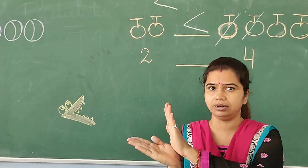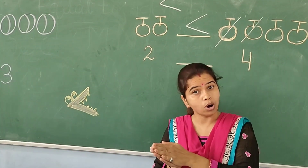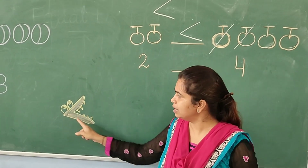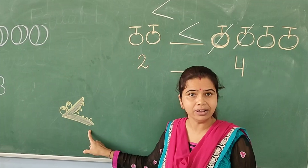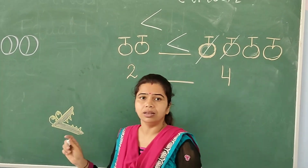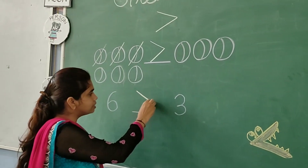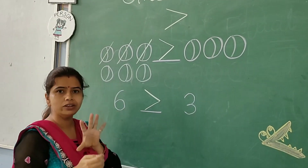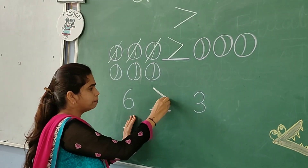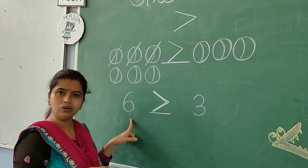Crocodile always eats the greater number — always eats the bigger animal. So, here our symbol is the crocodile and the bigger animal is the bigger number. So whenever you find the number is greater, you will put the symbol like this — the mouth of the crocodile will always open to the bigger number. Six is the bigger number, so the mouth of the crocodile is open to six.